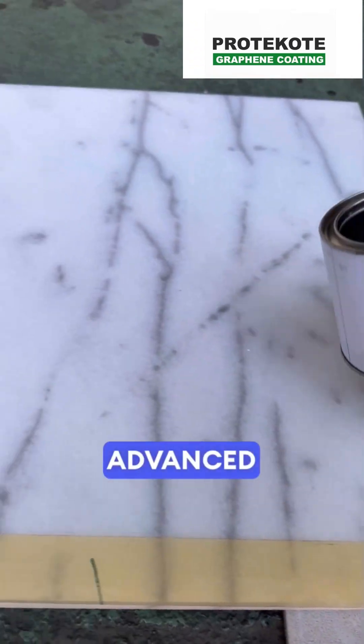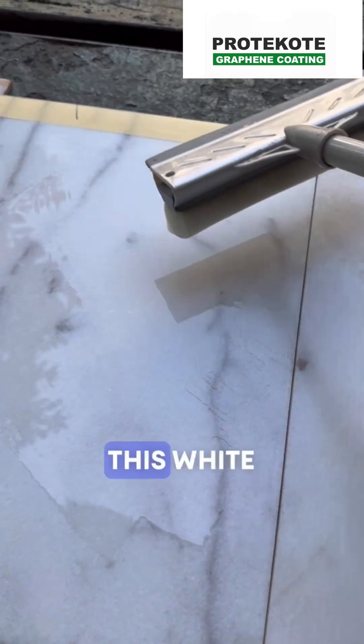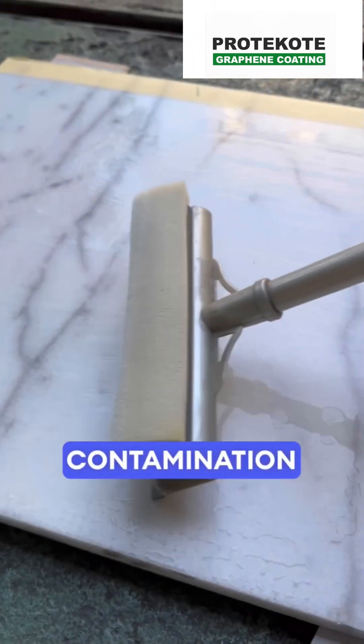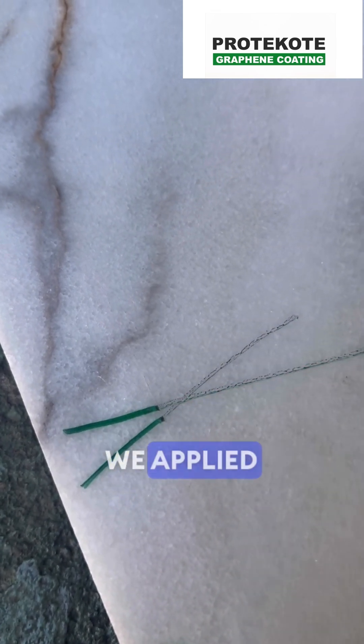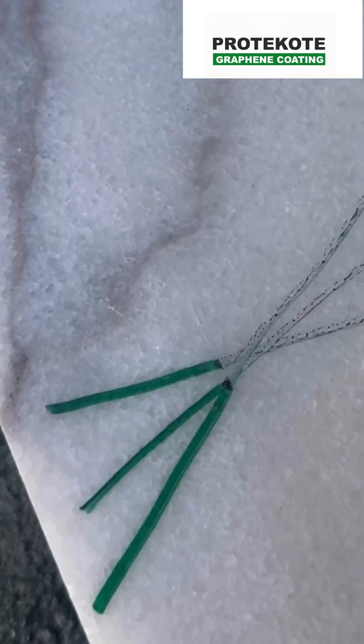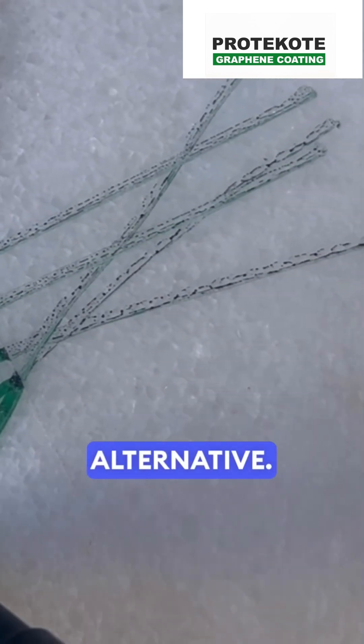Transform surfaces with our Advanced ProT Coat GP900 Graphene Coating. We rescued this white marble floor, which had contamination issues, from traditional protection methods. We applied the Sustainable ProT Coat GP900 Graphene Coating, which is easy to apply and offers a perfect alternative.